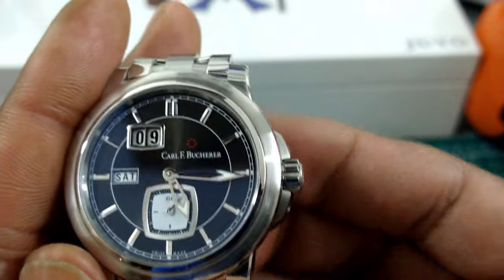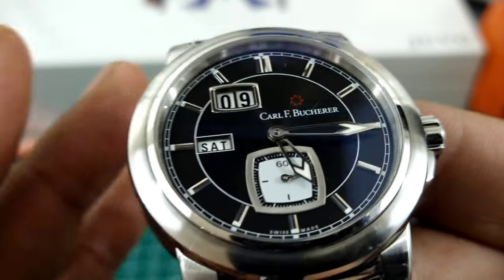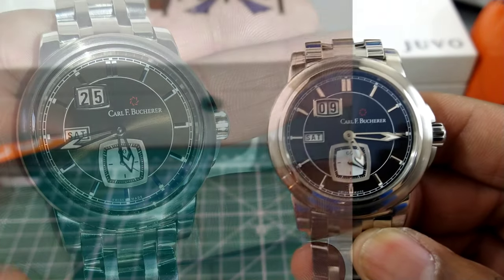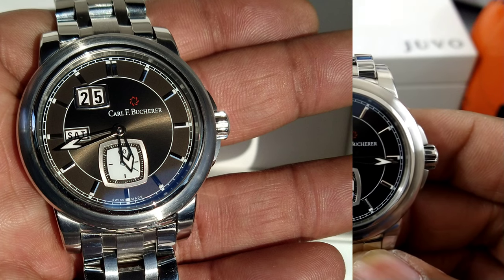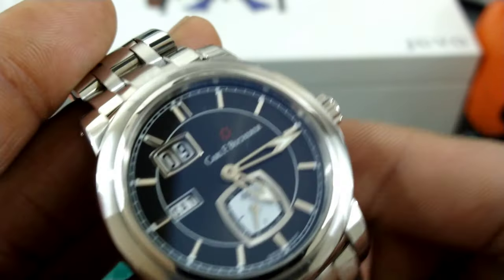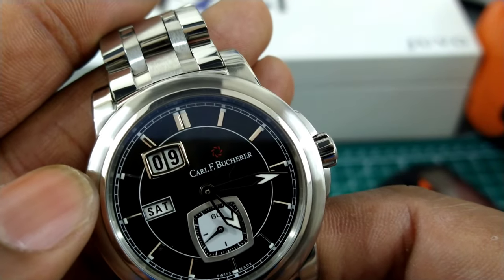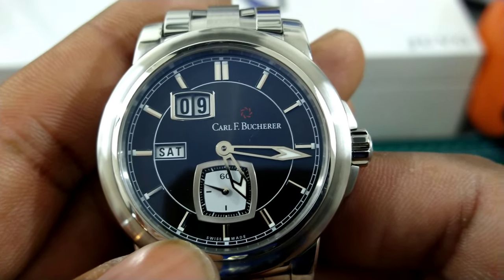It has a sapphire case back, 50 meters of water resistance, and an excellent dial. This dial may look black or gray on camera, but it is a brown sunburst dial. Bucherer has their own hands — these double arrow skeletonized lumed hands that are beautiful. The way they put this dial together is really nice. You have a TV screen style big date, at nine o'clock you have the day of the week, and at six o'clock you have the running seconds sub-dial.